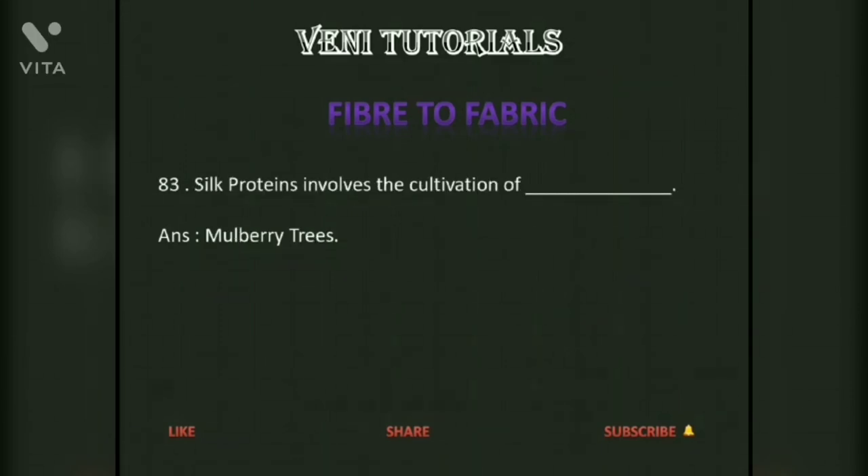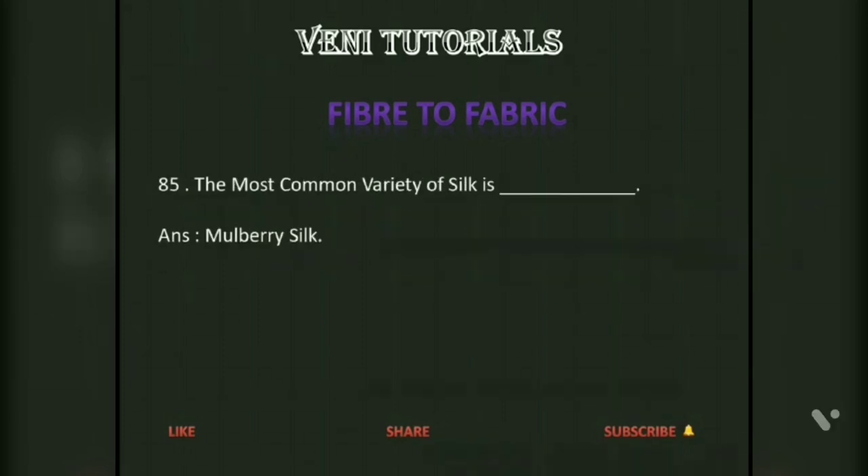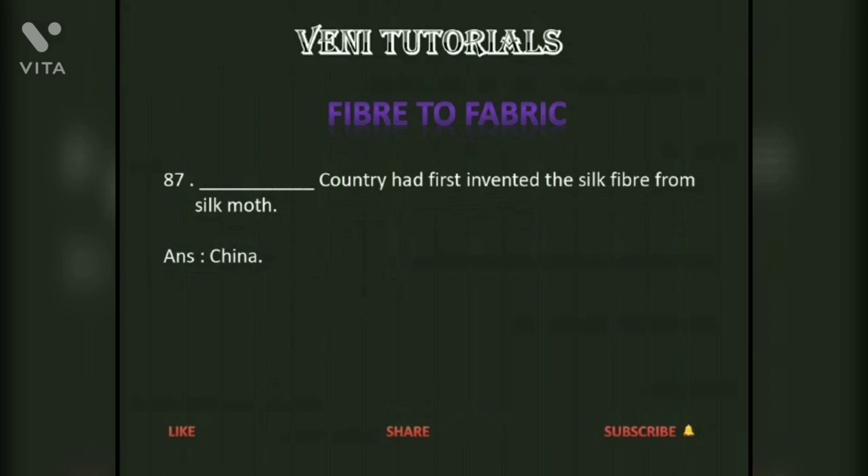Silk production involves the cultivation of mulberry trees. The process of taking out silk fibers from the cocoons for use as silk is called reeling. The most common variety of silk is mulberry silk. A piece of fabric that burns giving a smell of burning hair is made of natural silk or wool. China was the first country to invent silk fiber from the silk moth.